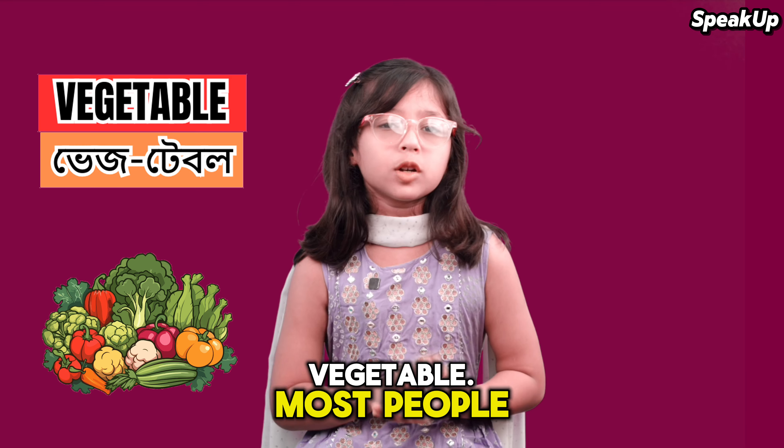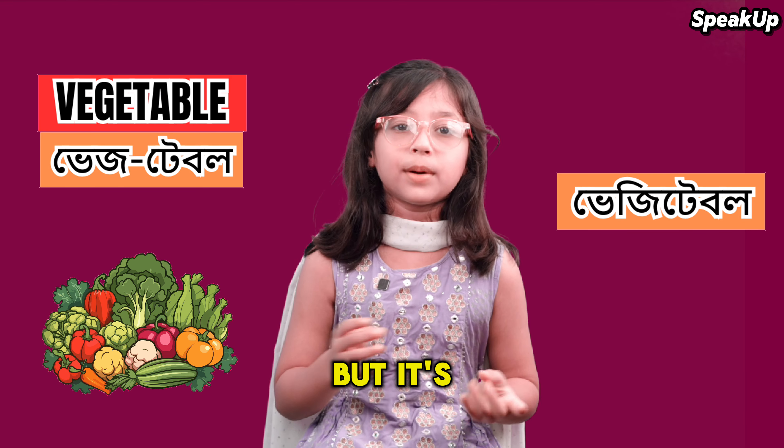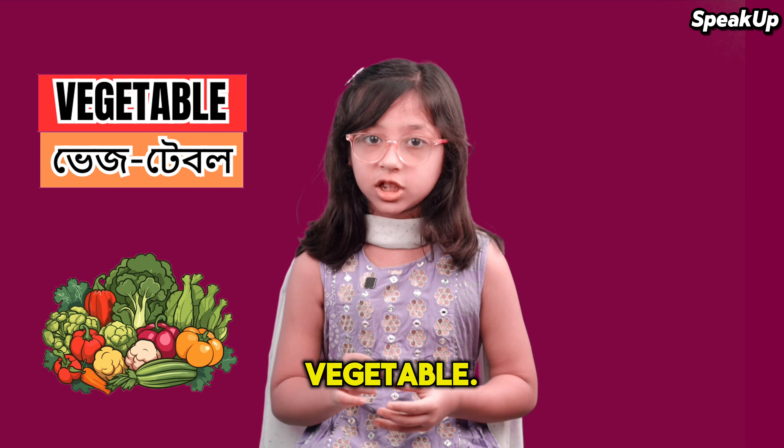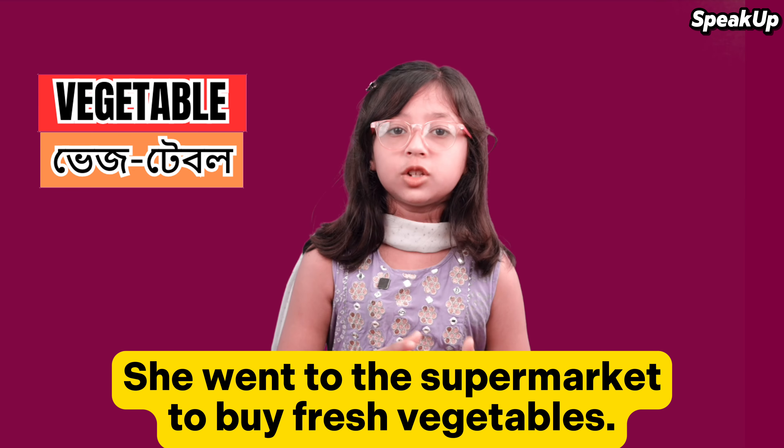The second word is 'vegetable.' Most people say 'vegetable,' but that's not correct. It's 'vegetable.' For example: She went to the supermarket to buy fresh vegetables.